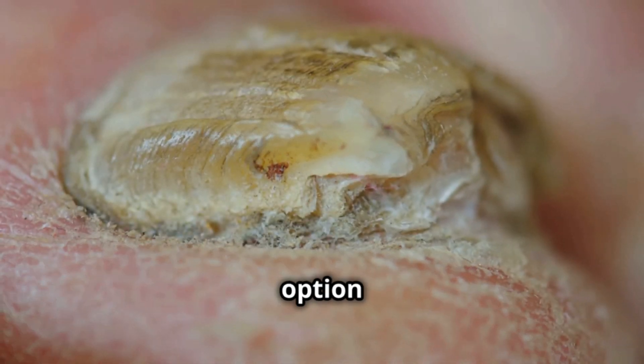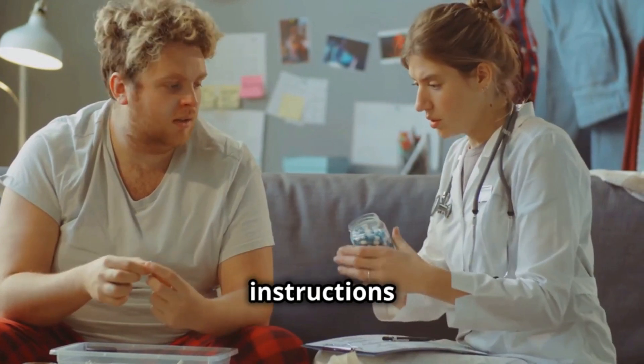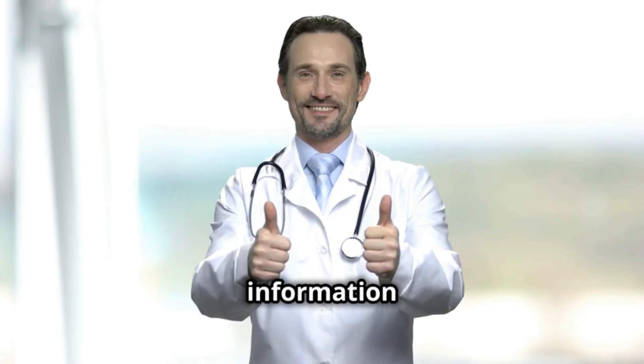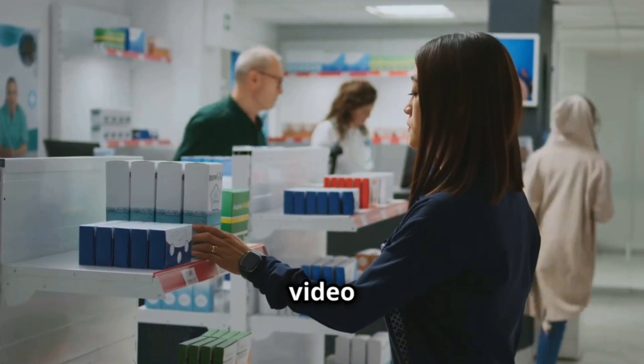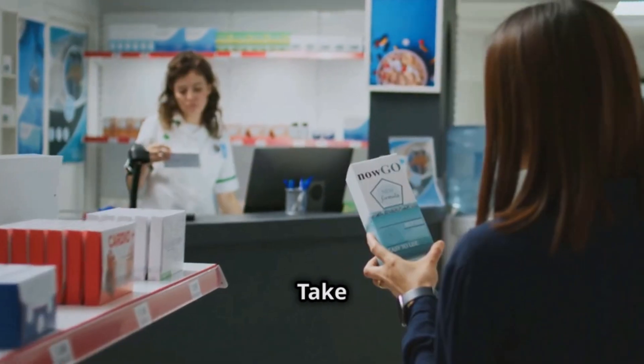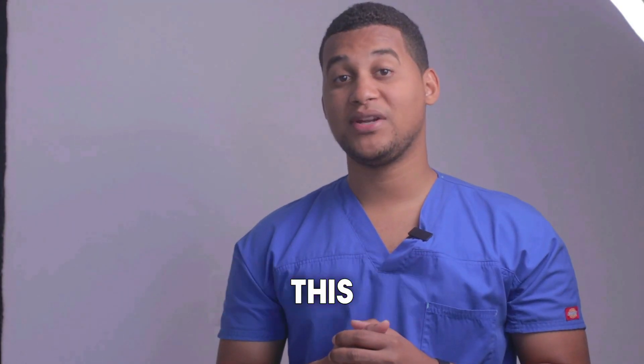To summarize, Terbinafine is a great option for fungal infections. But remember, always follow your doctor's instructions and pay attention to any side effects you may have. I hope this information has been helpful. Give the video a thumbs up and subscribe to the channel for more health content. Take care and see you next time. Let us know in the comments why you're using this medicine.